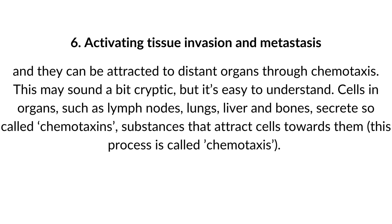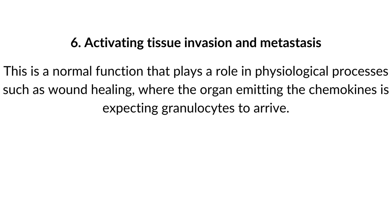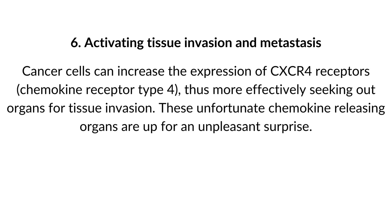Chemotaxis is easy to understand. Cells in organs such as lymph nodes, lungs, liver, and bones secrete so-called chemokines — substances that attract cells toward them. This is a normal function playing a role in physiological processes such as wound healing, where the organ emitting chemokines expects granulocytes to arrive. Cancer cells can increase the expression of chemokine receptors, more effectively seeking out organs for tissue invasion. These chemokine-releasing organs are in for an unpleasant surprise.